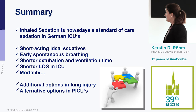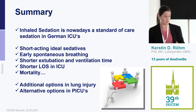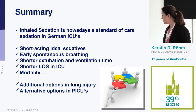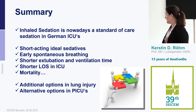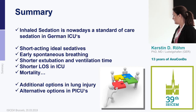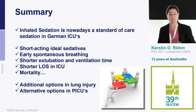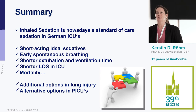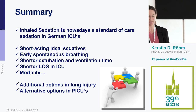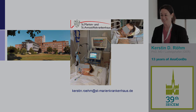In conclusion, inhaled sedation already forms part of our guidelines. We have integrated it for more than nine years, approaching our 10th year. We know we are using short-acting agents in the sedation context, achieving early spontaneous breathing, shorter extubation and ventilation times, and shorter ICU lengths of stay. We may even modulate mortality. Indications will continue to expand — including lung injury in children. For me personally, I am so accustomed to volatile anesthetics that I now have to find a reason not to use them. Thank you.